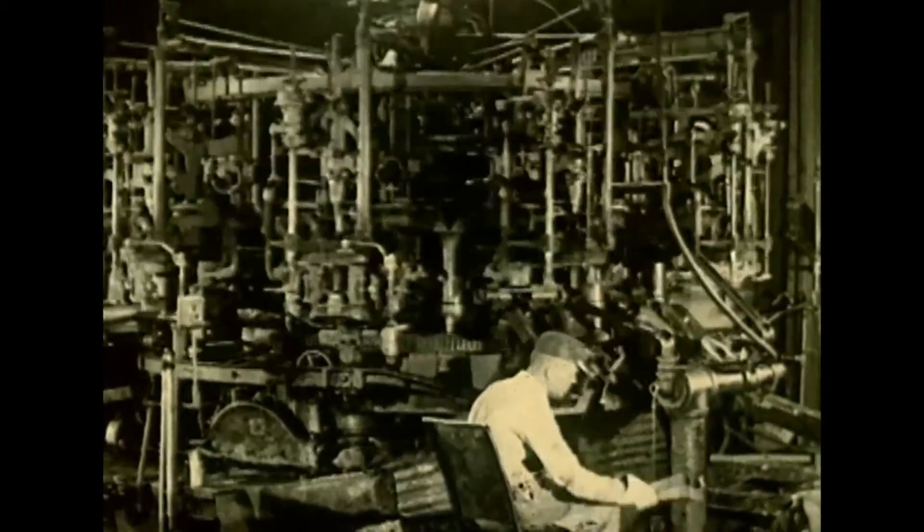In the early 1900s, the automatic bottle making machine was created, and that changed the entire industry.